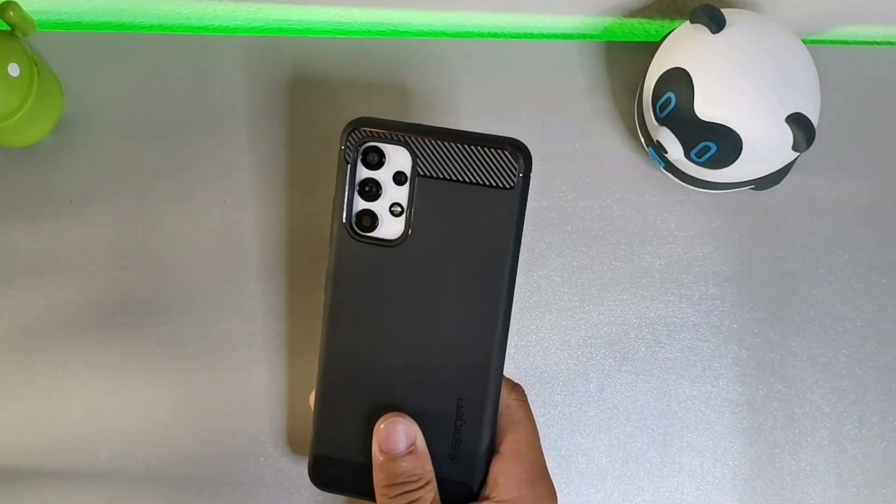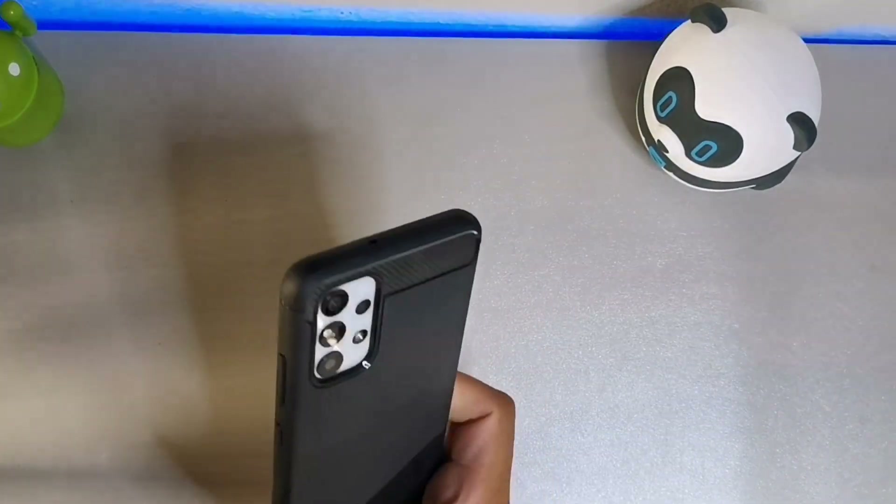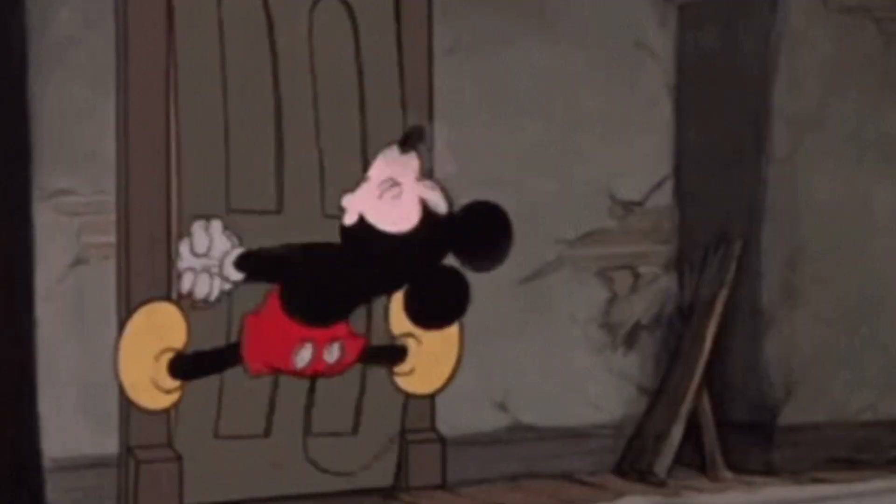What's going on guys, welcome back to the channel — it's your boy Serrano. In today's video we're gonna be taking a look at the Samsung Galaxy A32 with the June update, so make sure you stay locked in.